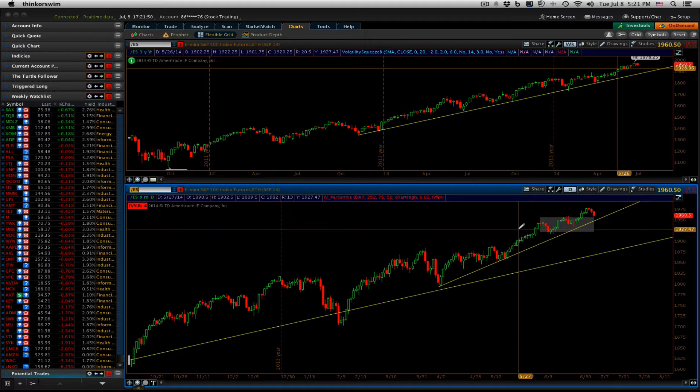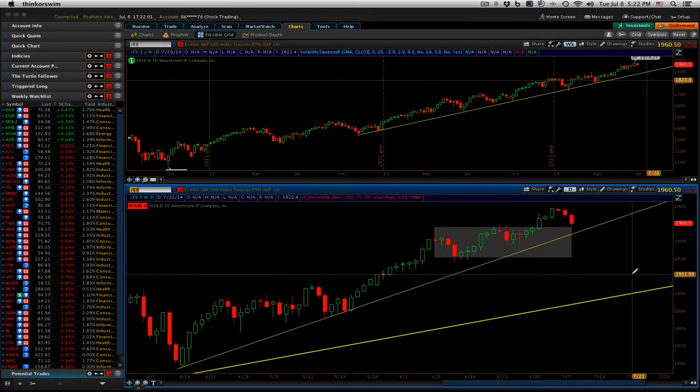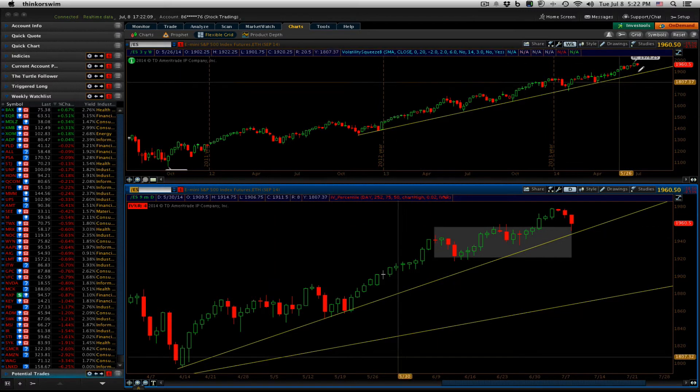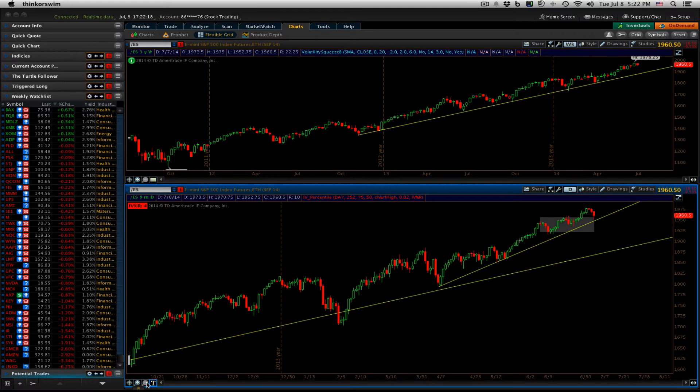We had a fairly bearish day in the market. The S&P E-minis were down 10.5 points right to this consolidation area as you can see. As bad as it felt, we're really just pulling back to a trend line and to previous support, which was resistance of this box breakout here. Longer term, the S&P still looks strong. Maybe due for a rest, but that's for the price action to tell us. We're not predicting anything at this point.